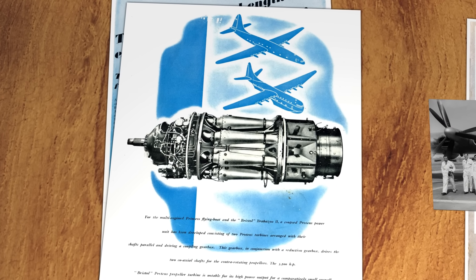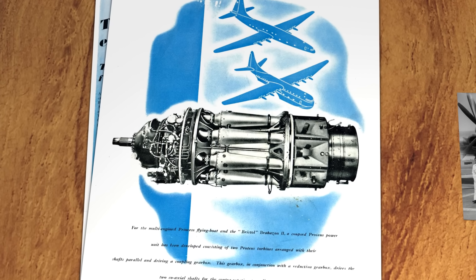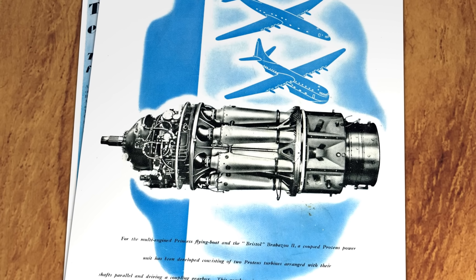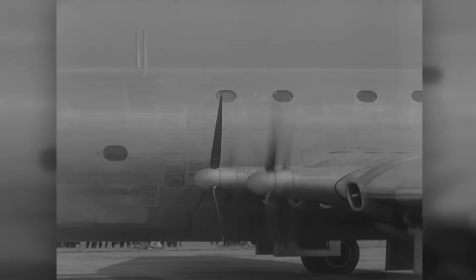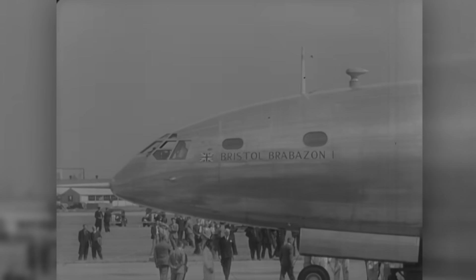What the Brabazon really needed was more powerful turboprop engines, but these wouldn't be ready in time. So a decision was made to build the first Brabazon with piston engines and begin building a second one using a new turboprop being developed by Bristol. In the late summer of 1949, the first Brabazon rolled out of its enormous hangar to make its first flight. Its interior hadn't yet been finished, but the Brabazon proved its airworthiness to awestruck crowds, attracting enormous praise from the press. But what it didn't attract was a single airline.